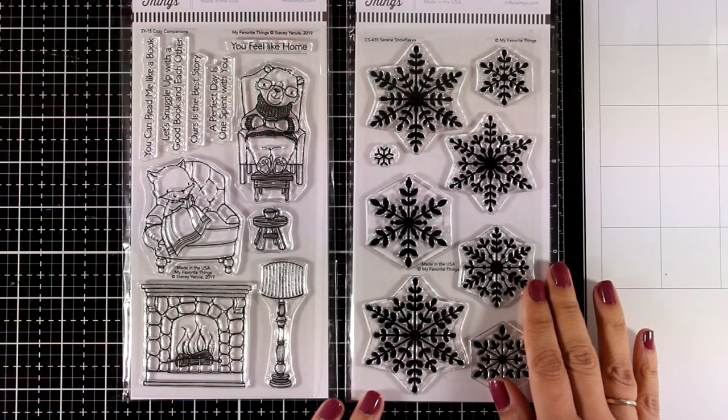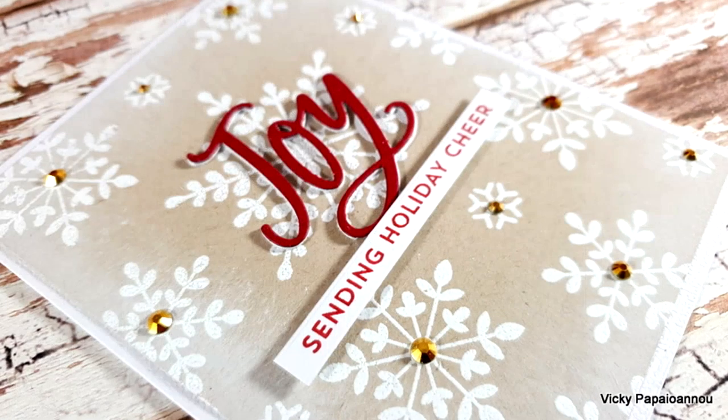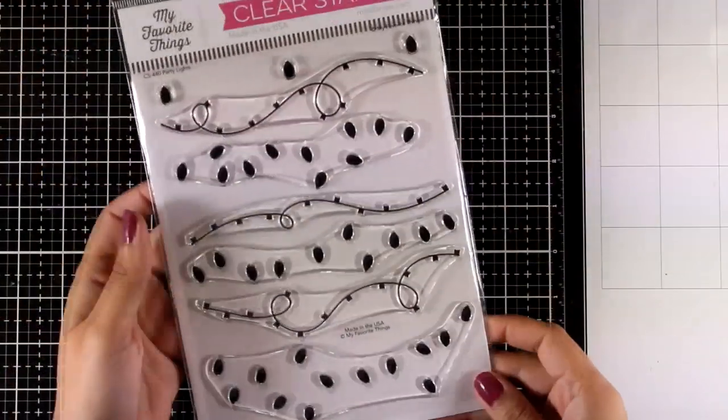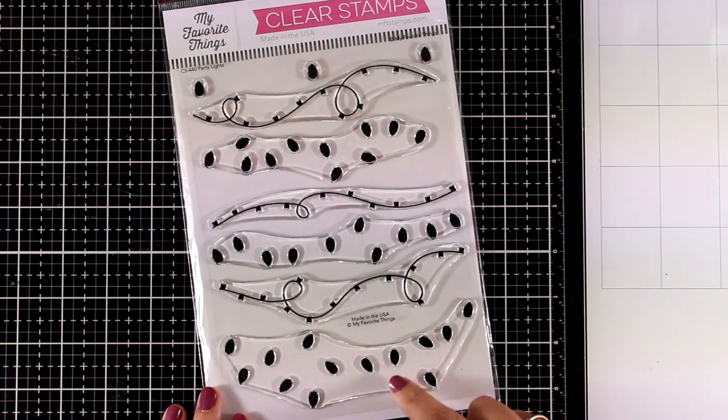If you don't have a snowflake stamp set in your stash, this is a gorgeous one. I like that you get different designs in various sizes. Here is a close-up look at a card I made using this stamp set — there is a tutorial for that and I will post it soon. This is the Party Lights stamp set — you can stamp the cables and then stamp another layer on top with the lights.